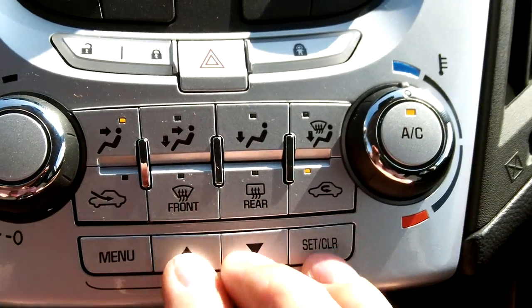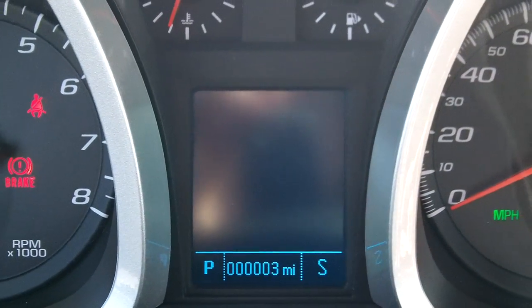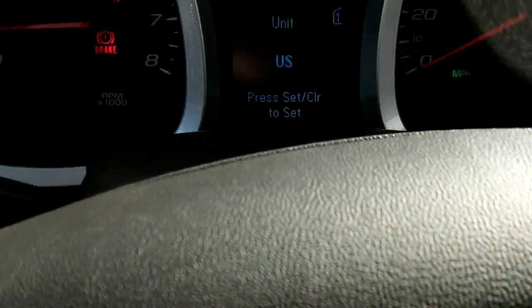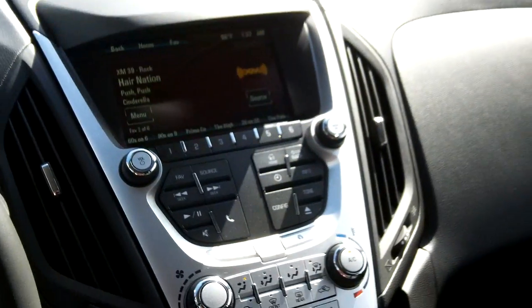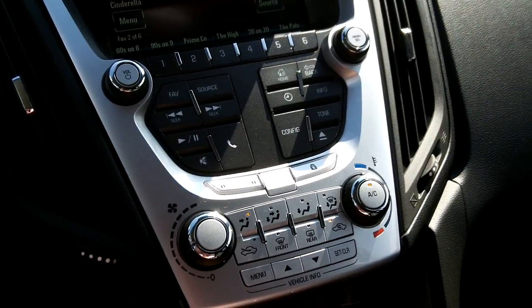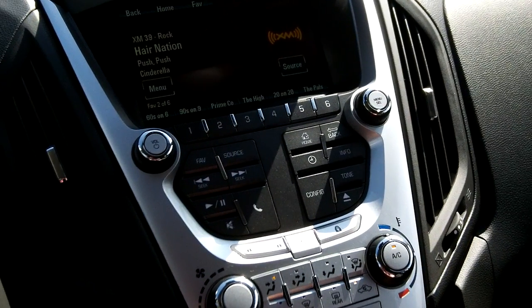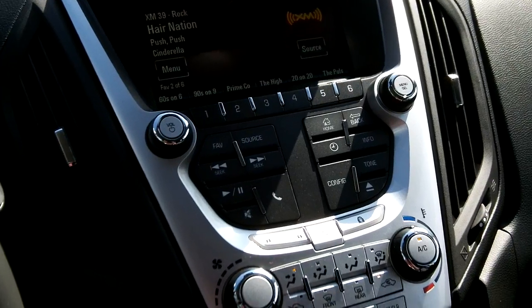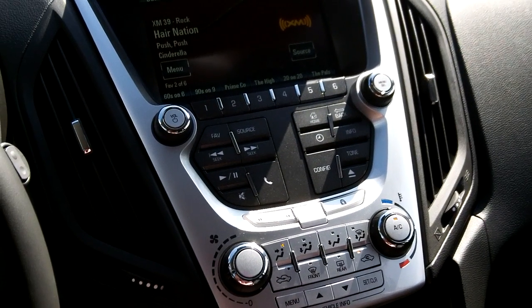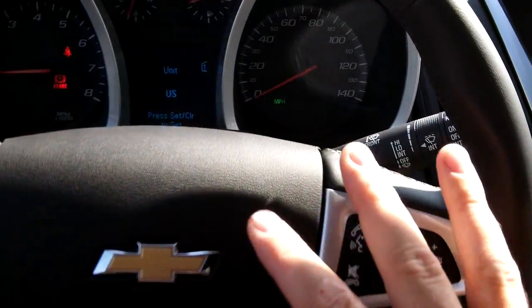Heating, ventilation, and air conditioning control, and also your driver information center — this controls that right there in the middle of your speedometer and RPM gauge. You toggle through vehicle information just by using these buttons. One thing I want to point out: you may read online that these controls are hard to reach — they're hard to reach for a reason. You should not be messing with these controls unless you are parked or stopped at an intersection. Then you simply lean forward and it's very easy to touch them. It's actually a smart idea for GM to put those controls up there out of the way.